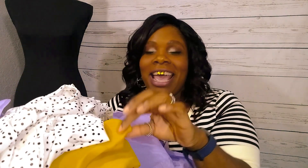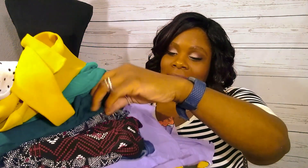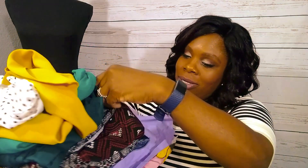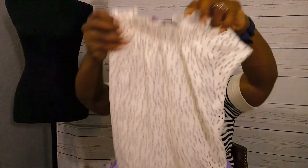I see polka dots! I said I love polka dots — I love yellows, mints, pinks, and greens. I see a green, another hue of green here. There's some geometric-type pattern and I see some jeans.